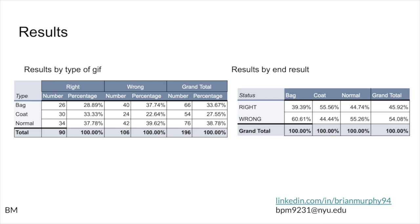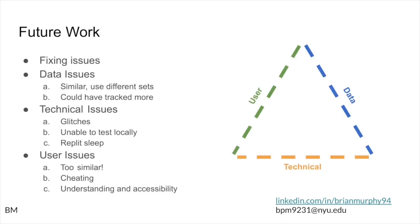Looking at end results per category: for bag, people had about a 40% chance of guessing correctly — worse than a coin flip. For coat, they had slightly higher than a coin flip, about 55 to 56% correct. That reversed itself for the normal category, where they only had a 44 to 45% chance — slightly worse than a coin flip. Overall, they had about a 45% chance of getting it correct and a 54% chance of getting it wrong. So a little worse than a coin flip when it came to getting it right. This came with a lot of issues that future work would focus on solving.